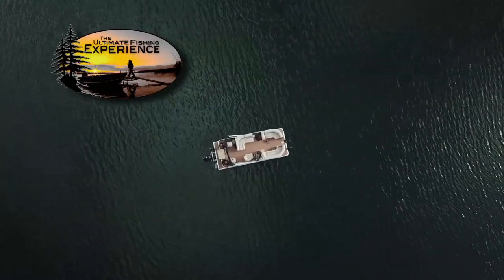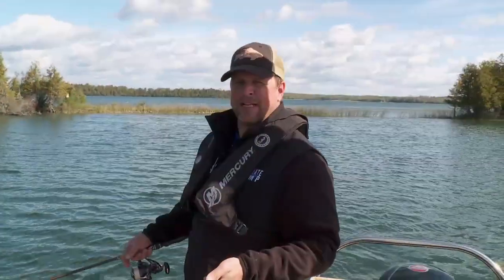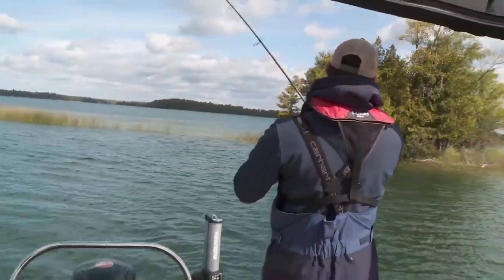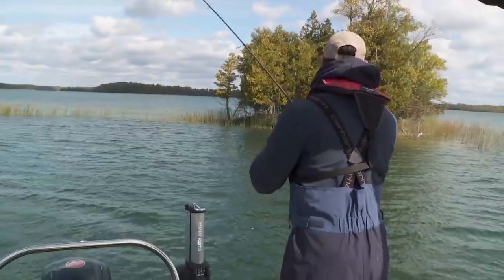Wind is really blowing today, so we just took a little break from walleye fishing to slip back behind some protected islands for smallmouth. There's a nice lay-down tree and just some rock and rubble along this stretch, so we're going to transition over to some bass and see what happens.